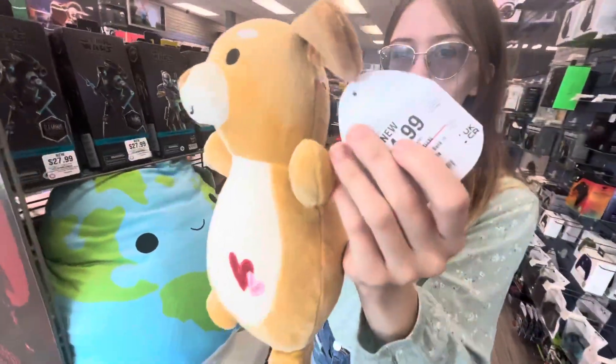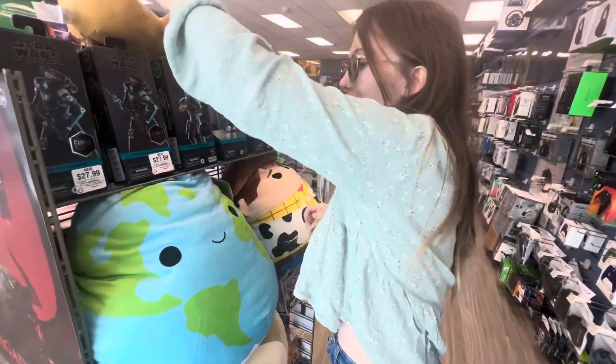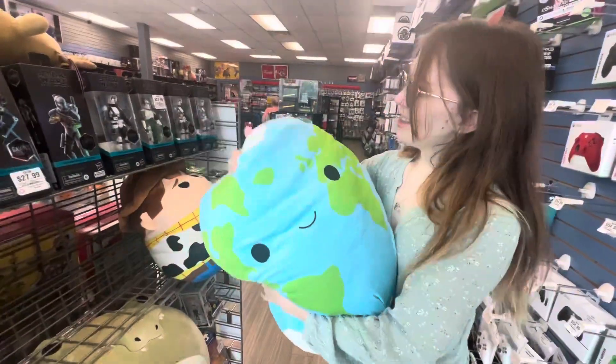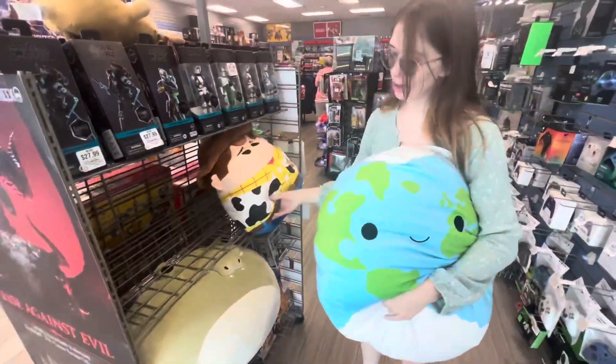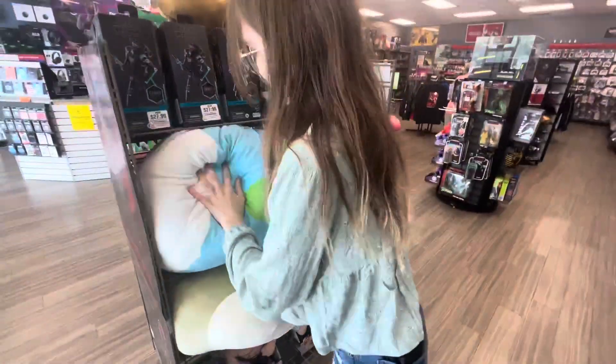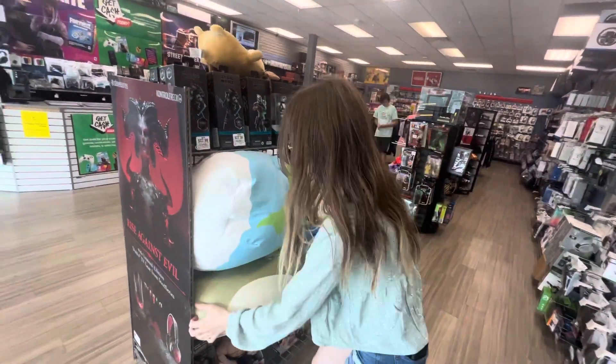And then a super random hunt at GameStop — they had so many random miscellaneous awesome squish, like this Valentine's Hugme, super cute. They also had this big earth Rowan — so huge — and some Toy Story squish, which keeps on getting weirder and weirder. I love Woody though — he's so cute with that little cowboy hat.